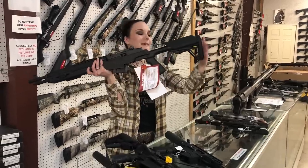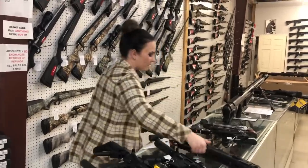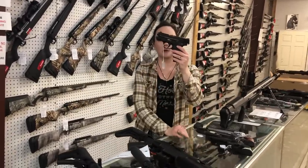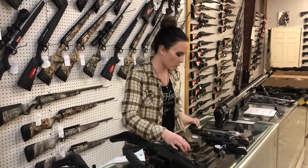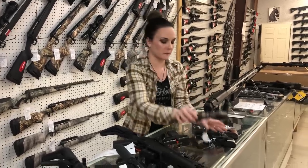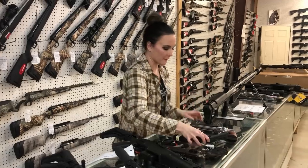Springfield SOCOM 16 CQB — she comes with the red dot, $1,945. Smith & Wesson Shield 2.0 in 45, $440. Ruger Wrangler 22 long rifle in burnt bronze, $215. Diamondback Sidekick 22 long / 22 mag combo, $275.